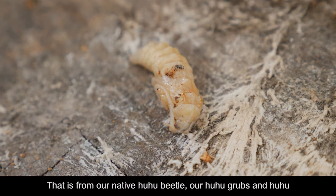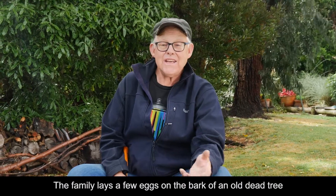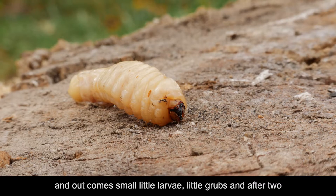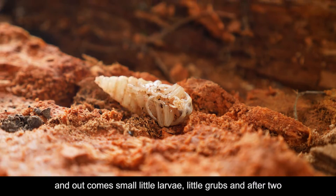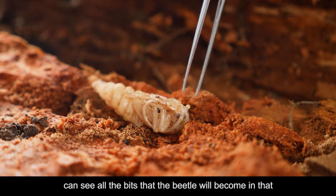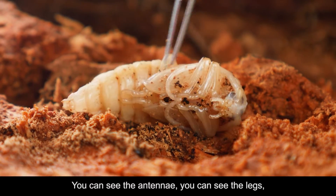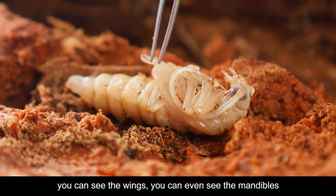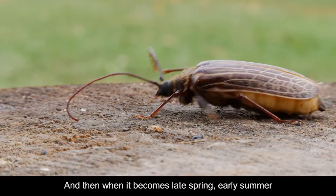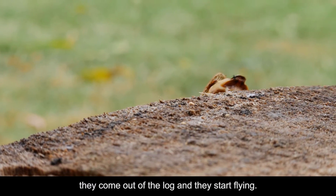Our hoohoo grubs and hoohoo beetles only live in New Zealand — they're called endemic. The family lays a few eggs on the bark of an old dead tree and out comes small little larvae, little grubs. After two or three years they finally become a chrysalis, and you can see all the bits that the beetle will become in that particular pupa. You can see the antennae, you can see the legs, you can see the wings, you can even see the mandibles that they become later on. Then, when it becomes late spring, early summer, they come out of the log and they start flying.